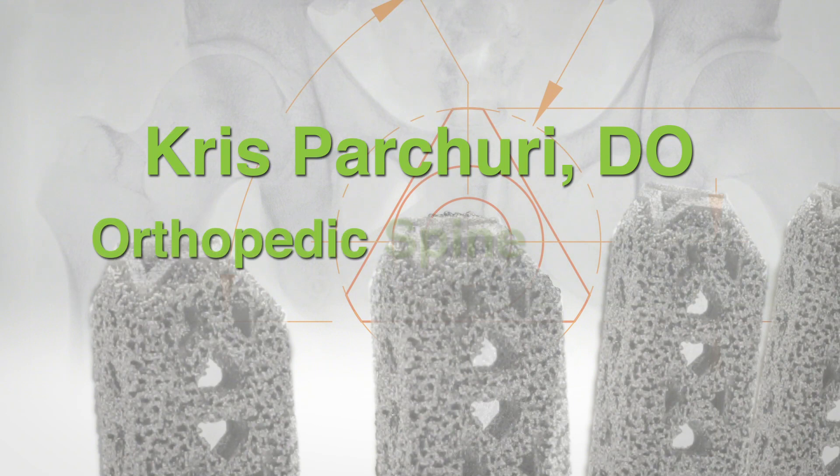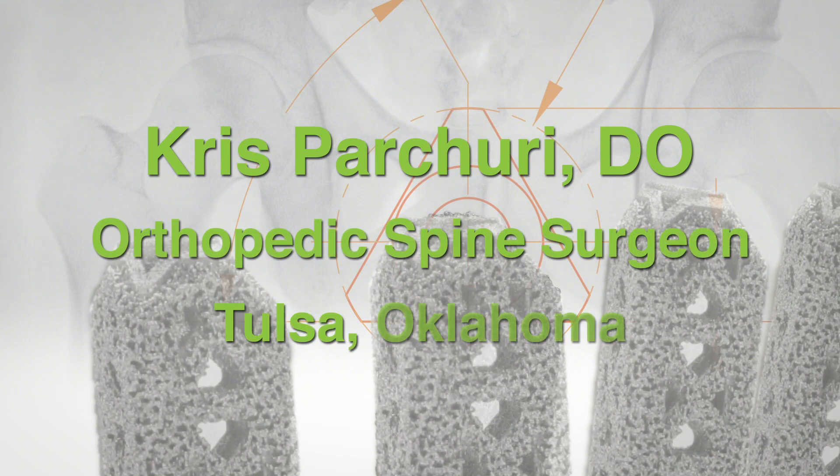My name is Dr. Chris Parchuri. I am an orthopedic spine surgeon here in Tulsa, Oklahoma. Today, I'd like to share a little bit of information and my insights on SI joint pain.